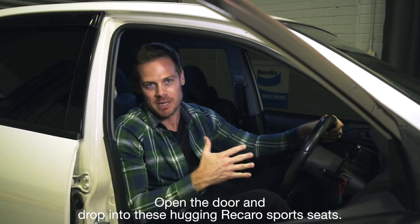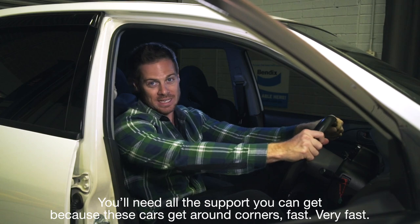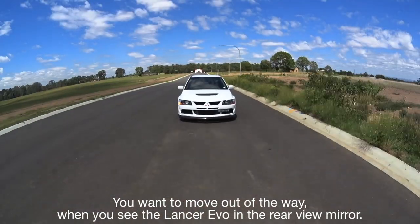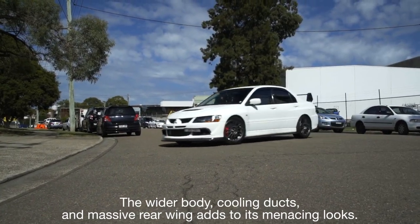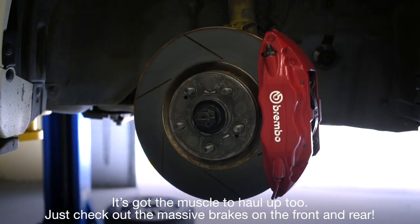Open the door and drop into these hugging Recaro sports seats. You'll need all the support you can get because these cars can get around corners fast — very fast. You want to move out of the way when you see the Lancer Evo in the rear-view mirror. The wider body, cooling ducts, and massive rear wing adds to its menacing looks. It's got the muscle to haul up too — just check out the massive brakes on the front and rear.